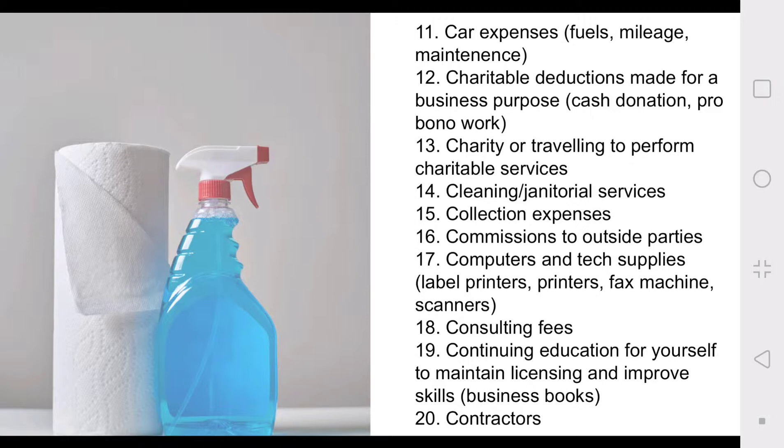Number seventeen: computer and tech supplies. Number eighteen: consulting fees. In a previous video I had a consultation with an e-commerce marketer, Chris Brinkley — that was actually a free consultation, which was very cool of him — but if you do have consulting fees for your business, know that those are tax deductible. Number nineteen: continuing education for yourself to maintain licensing and improve skills. The business books I recently purchased — those are educational tools and I will be deducting those.